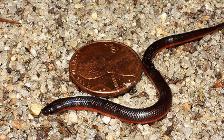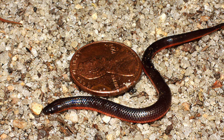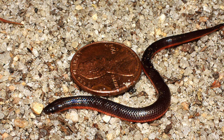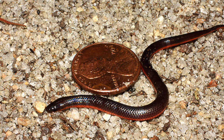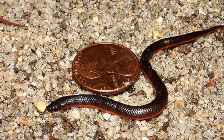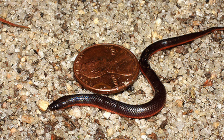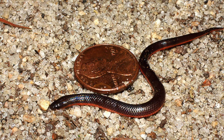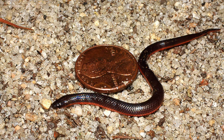Like other small fossorial snakes, the worm snake is most often found in rotting logs, under rocks, on loose soil, or under leaf litter. Worm snakes feed almost exclusively on earthworms and probably fall prey to a variety of birds, mammals, and other snakes. They probably mate in the fall and spring, and females lay up to 12 eggs in early summer. Although harmless to humans, the species will often press its pointed tail tip against a captor. Worm snakes are common in our region and are protected throughout the state of Georgia.